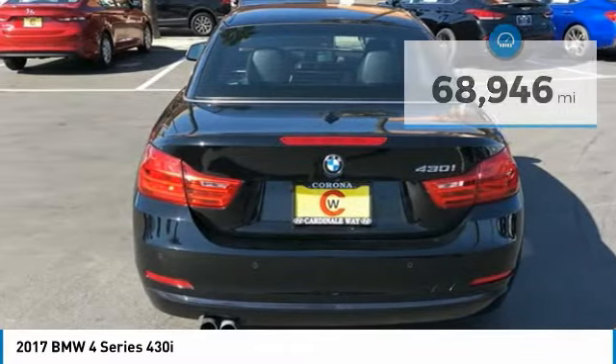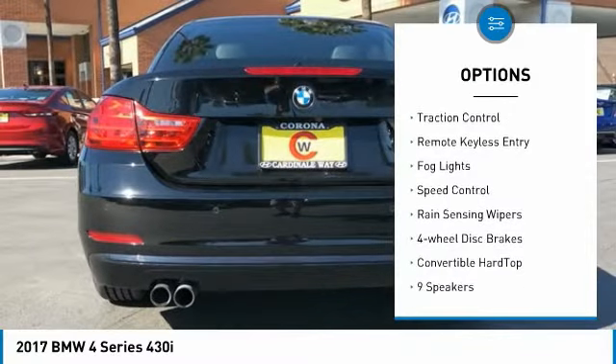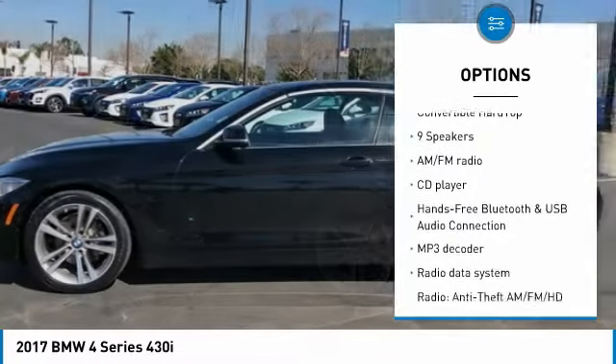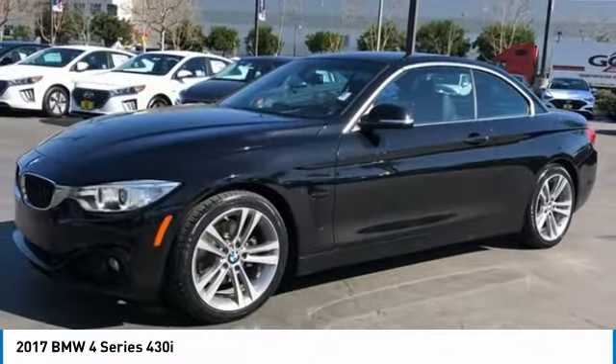Here are some of this vehicle's great options: electronic stability control, convertible hardtop, alloy wheels, brake assist, traction control, remote keyless entry, fog lights, speed control, rain-sensing wipers, and four-wheel disc brakes.